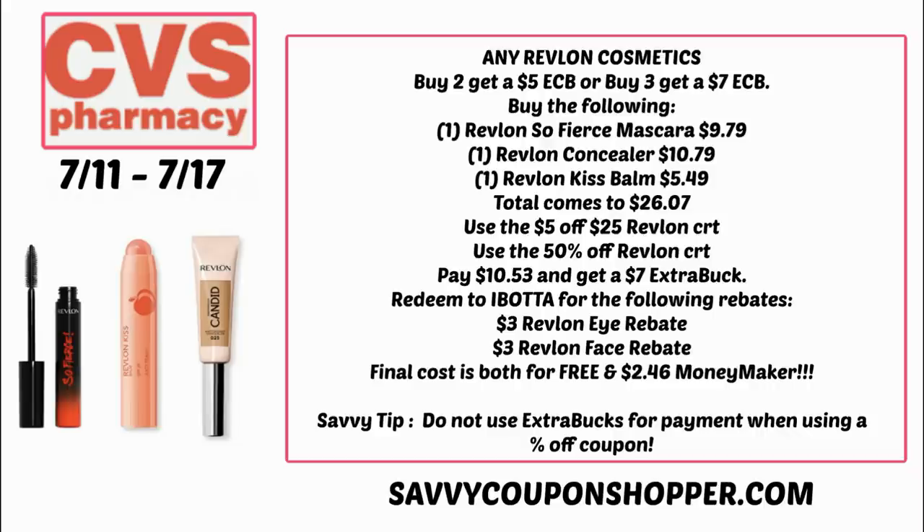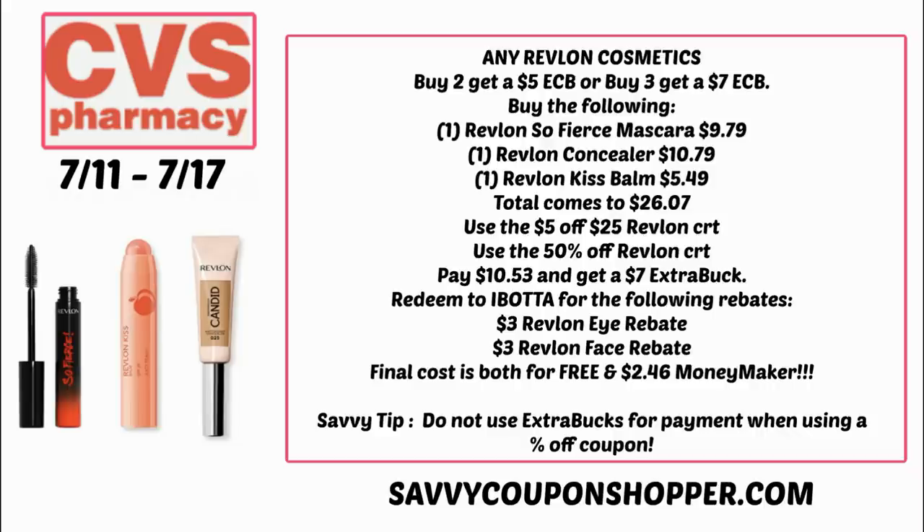Here's a great scenario using those CRTs: grab one Revlon So Fierce Mascara for $9.79, one concealer for $10.79, and one Kiss Palms for $5.49, bringing your total to $26.07. Use the $5 off $25 Revlon CRT and the 50% off Revlon CRT. You'll pay $10.53 and get back a $7 Extra Buck for buying three items. Ibotta has a $3 eye rebate and a $3 face rebate — note the lip rebate excludes the Kiss Palms. After those two Ibotta rebates, you get all three items free and a $2.46 moneymaker.